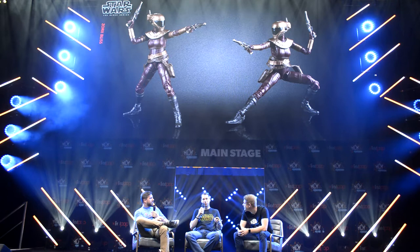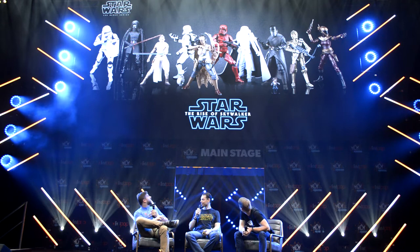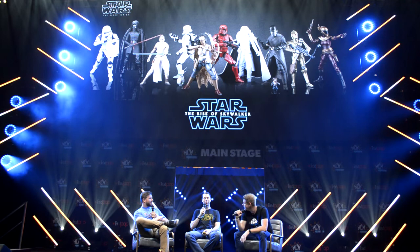That rounds out our Episode 9 figures in the Black Series — that's all we have planned for this year. We'll see if any more come in the future, but I think we've got a look at the full line here. There are three fan reveals; now two from the Black Series, and our final reveal for the day comes from the Vintage Collection.